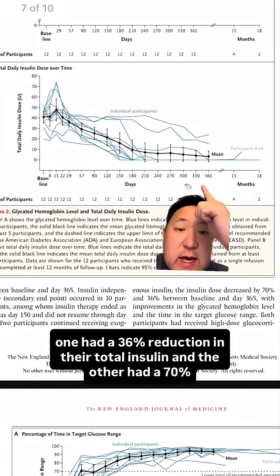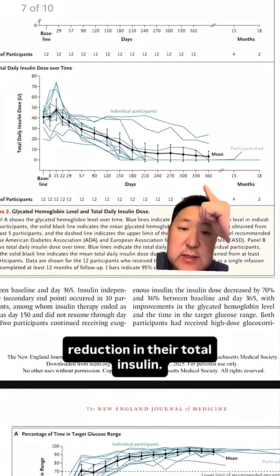And the two lines up here represent the two individual patients who still required insulin. But as you can see, one had a 36% reduction in their total insulin, and the other had a 70% reduction in their total insulin.